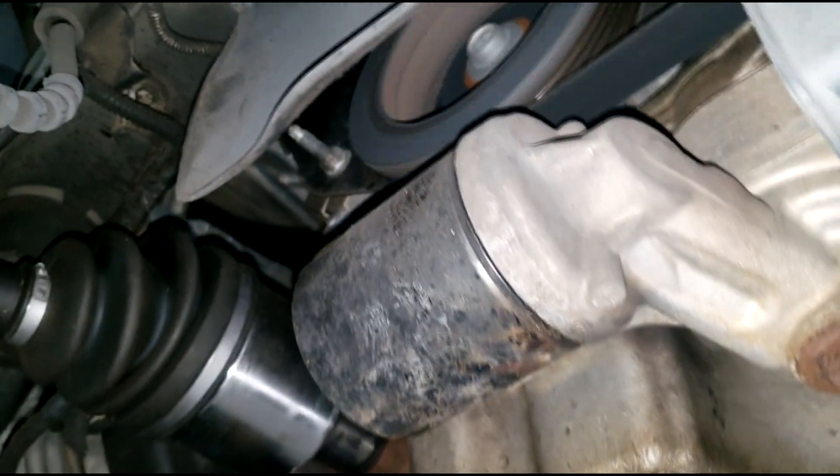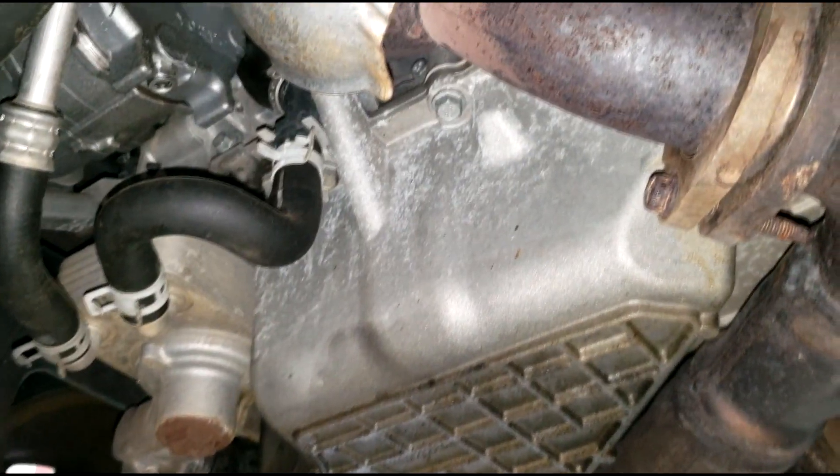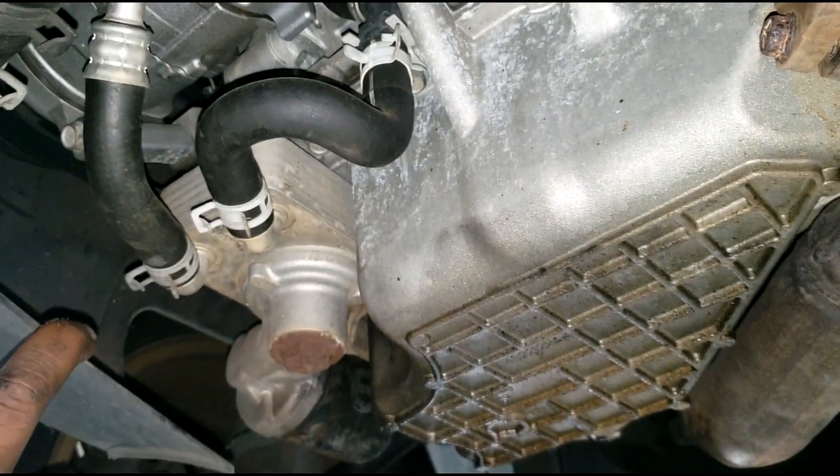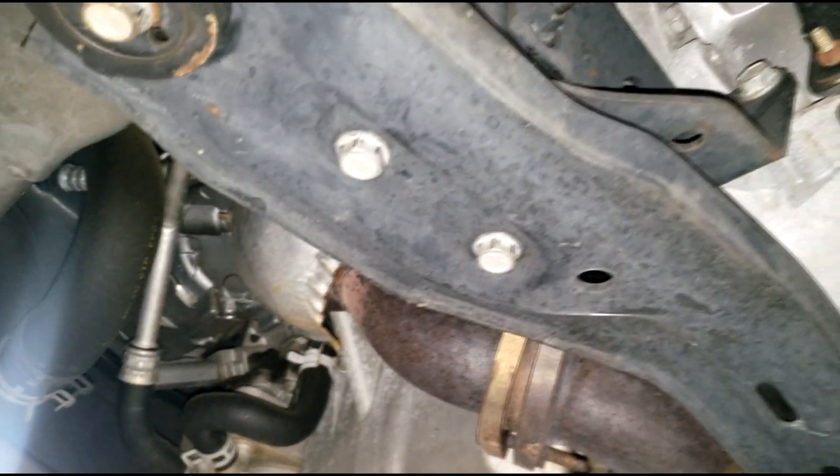This car has over 100,000 miles, and as you can see it's a 4-liter. Y'all know what the 4-liter is equipped with — a timing belt. Timing belt is typically recommended right at 100,000 miles, so I'm going to recommend a timing belt and water pump as well.